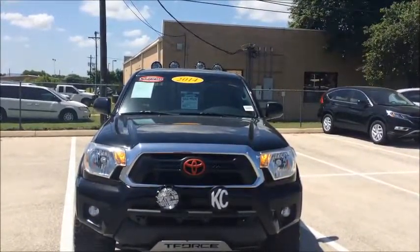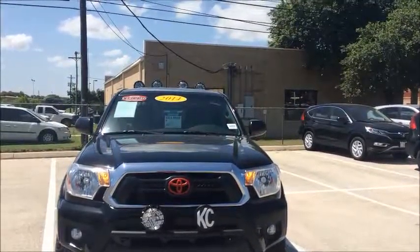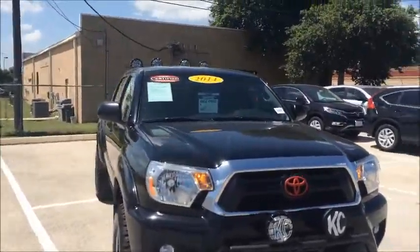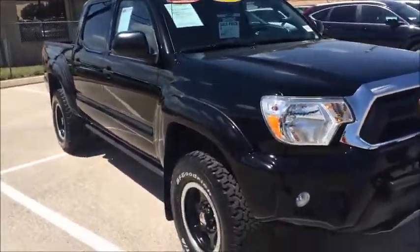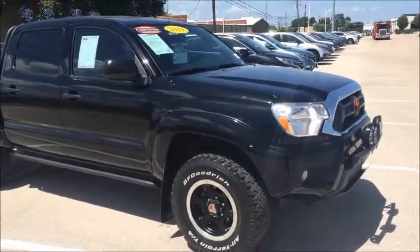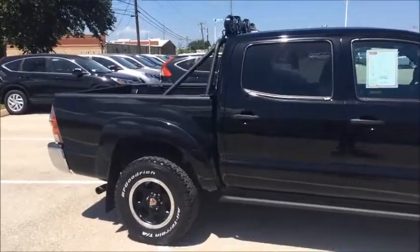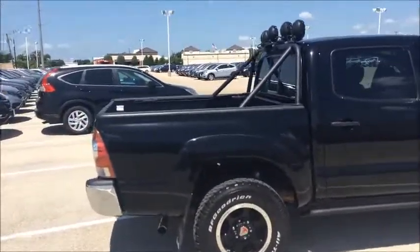Here you go, a little video of this gorgeous 2014 Toyota certified Tacoma. This is a really clean truck, truly one-of-a-kind. I wanted to give you a quick video so you could get a look at how nice this truck really is. I can absolutely guarantee you that this truck will not last more than a day or two on the lot.